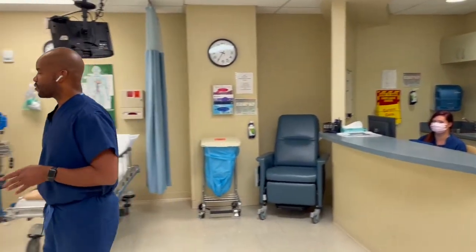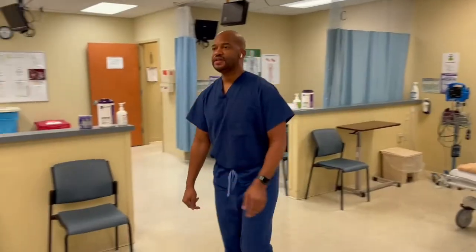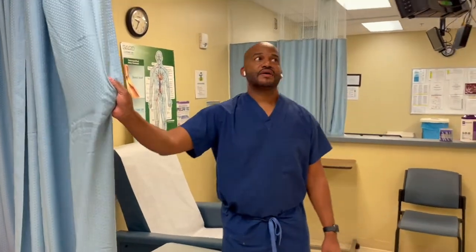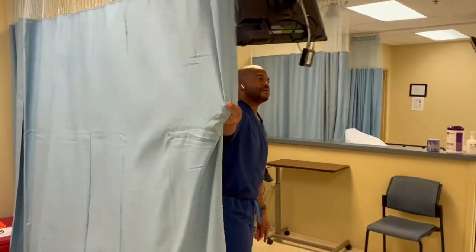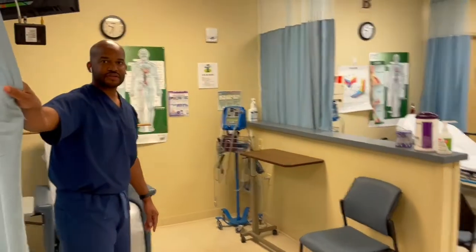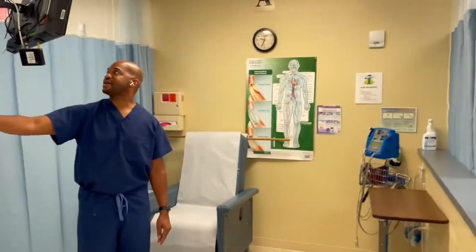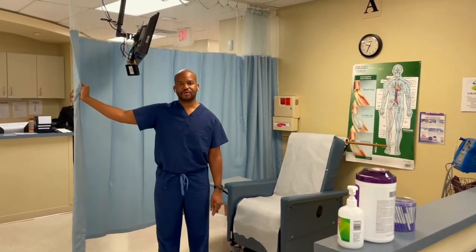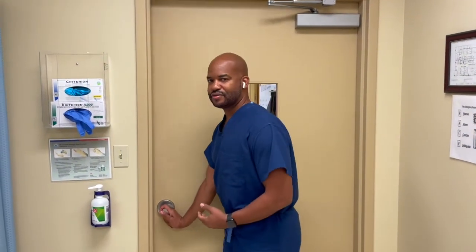These are our bays where we get you ready for the procedures. Each bay has a curtain where we can give you privacy while the nurses take your vital signs. We also have televisions here for you to watch while you are awaiting your procedure. Once you're ready for your procedure, we bring you back through this door.